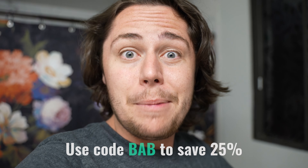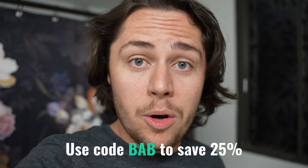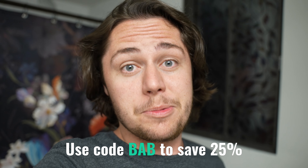I want to thank Copenhagen Grooming for sponsoring this video and for sending me their beard kit. It is by far the best minoxidil alternative I've ever used and is the one I'm going to stick with. From here on out on this channel, if you see any beard gains, it's going to be made with this kit. If you use code BAB at checkout, you can save 25% on the beard growth kit, and if you use the code, I get a little kickback which helps support the channel. The link is in the description below.